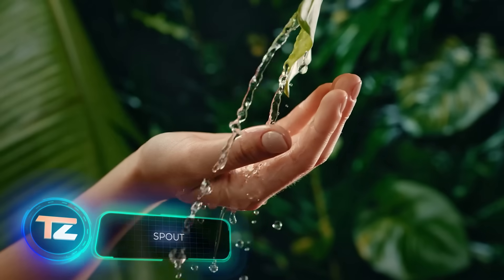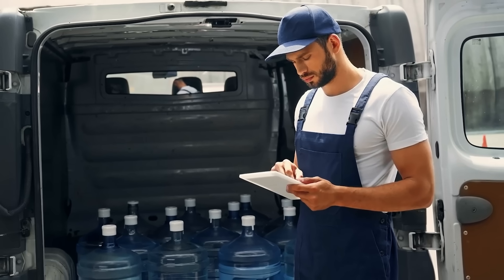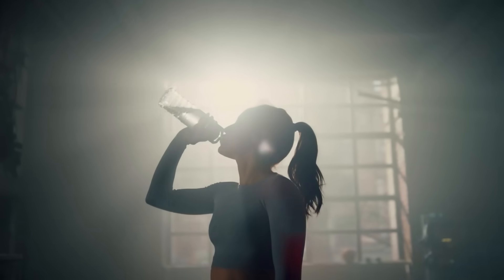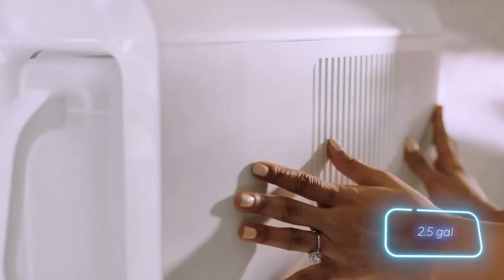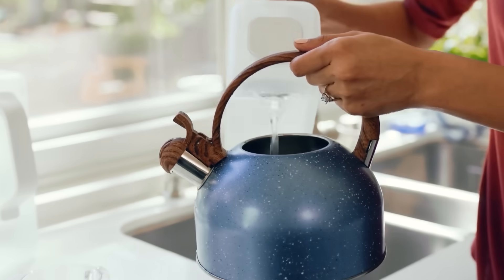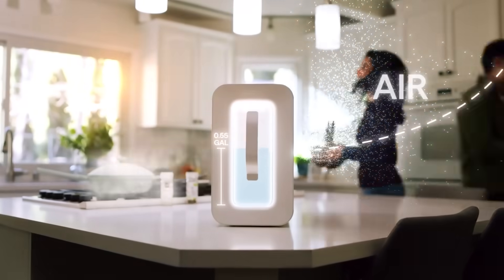Tap water can contain over 60 harmful substances like lead and arsenic. But bottled water can be pricey, and less than 10% of plastic bottles get recycled. So how do we stay hydrated? Enter SPOUT, a solution to both problems. This device extracts up to 9.5 liters of water from the air daily, making it 50% cheaper than delivery. Plus, SPOUT water undergoes filtration, making it over twice as clean as tap water.